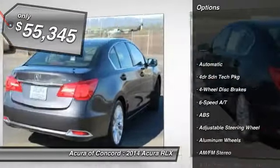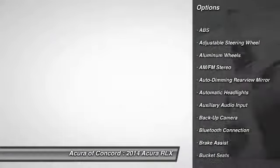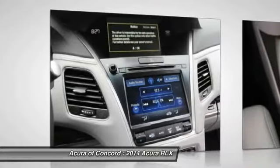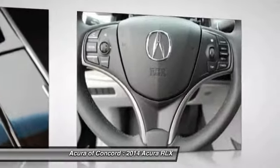Steering wheel audio controls, stability control, power passenger seat, anti-lock braking system, navigation system, power steering, driver airbag, adjustable steering wheel, floor mats, cruise control.